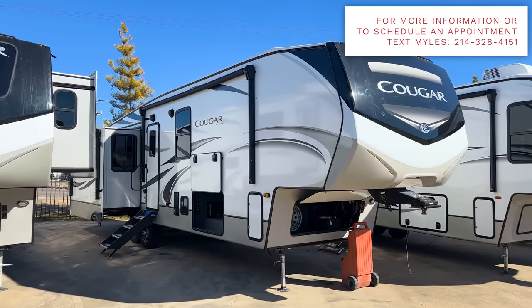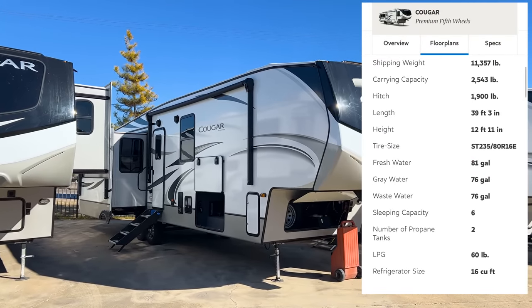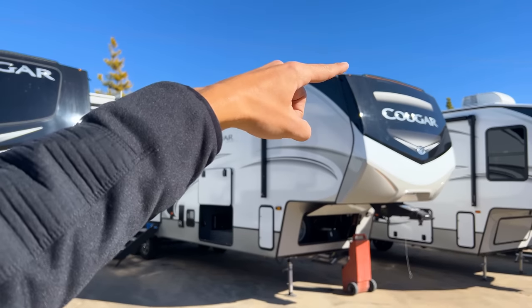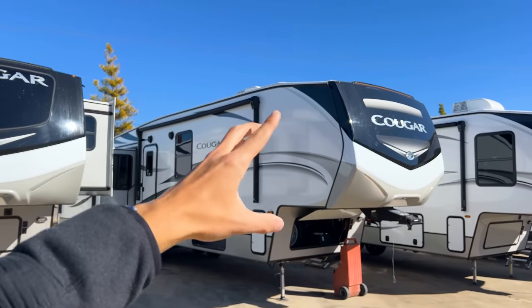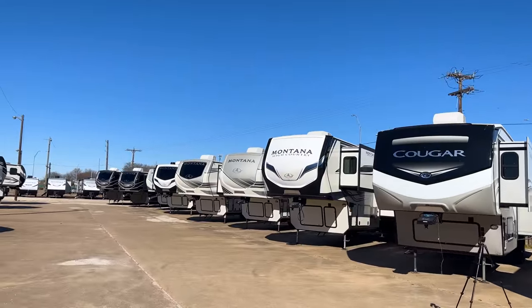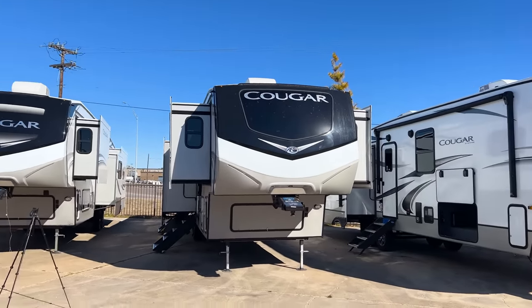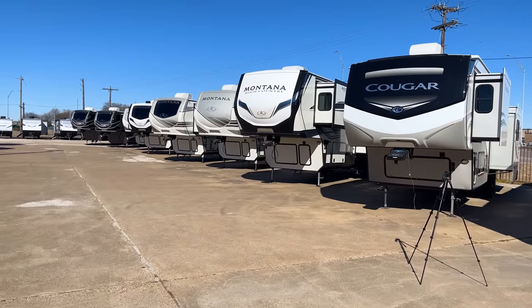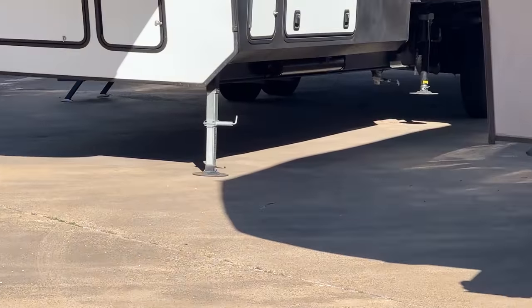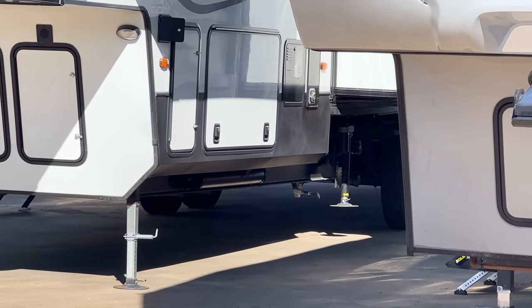This Cougar 355 FBS weighs 11,270 pounds. It is a mid-profile fifth wheel, meaning instead of a flat ceiling all the way to the front cap, it slants down a little bit, giving you a slightly smaller front cap than something like the Montana, which is a full-profile fifth wheel. The Cougar also doesn't have the drop frame construction — you can see on full-profile fifth wheels the frame is dropped down underneath, whereas on the Cougar it's flat underneath.